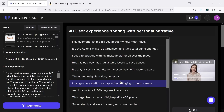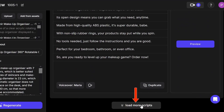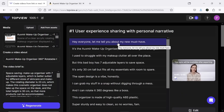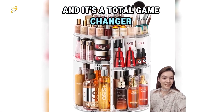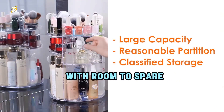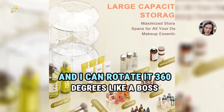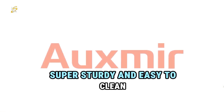It's done. Within just a few minutes, our video is ready — not just one, but three videos. By clicking on the 'Load More Script' button, we can get as many additional suggestions as we want. Each video is made with a different concept and you can customize it however you like. Let's watch the video: 'Hey everyone, let me tell you about my new must-have. It's the Oxmere makeup organizer and it's a total game changer. I used to struggle with makeup clutter, but this has seven adjustable layers to save space. It's only 30 centimeters tall but fits all my essentials. The open design lets me grab my stuff in a snap without digging through a mess, and I can rotate it 360 degrees. It's made of high-quality ABS plastic, super sturdy and easy to clean.'